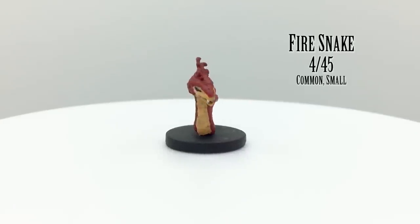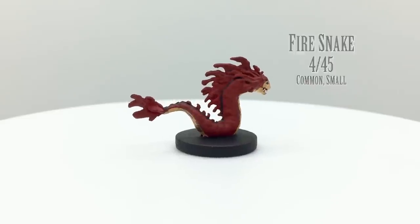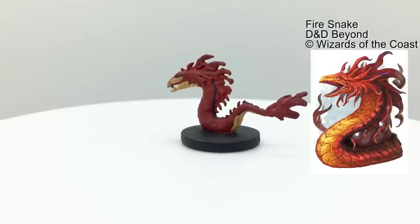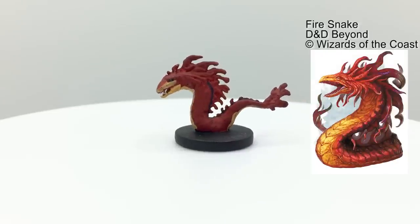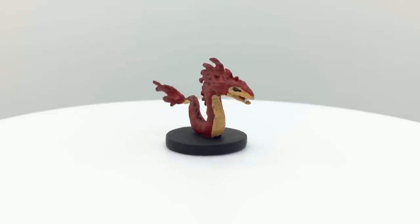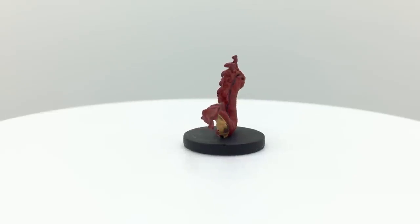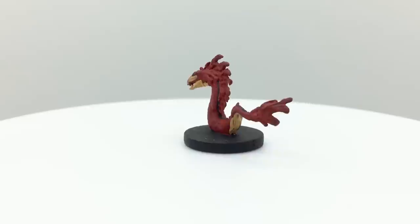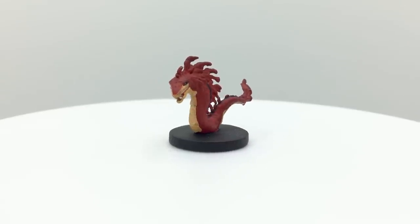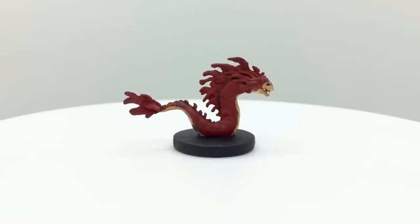Firesnakes are neutral evil elementals. Their stat block lists them as medium-sized, but this figure has a small base — a problem that recurs a few times in this set. Firesnakes are the juvenile form of salamanders and take about a year to grow into one. The salamander in this set is medium-sized instead of large as specified in its stat block, so at least their relative scale is correct. Both have heated bodies, meaning creatures that contact them may take fire damage. Firesnakes have a challenge rating of 1 and are in the Monster Manual under the salamander entry. They appear in Out of the Abyss, Tales from the Yawning Portal, and Tomb of Annihilation.